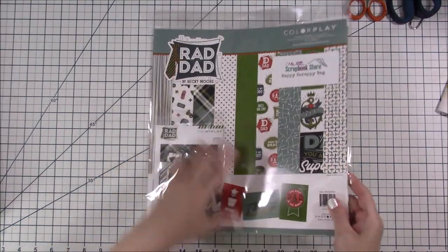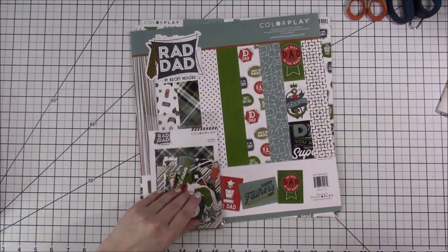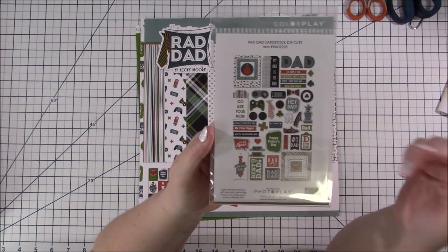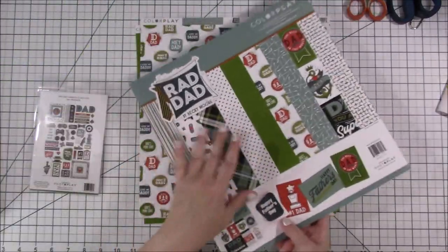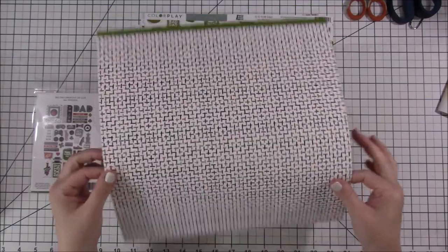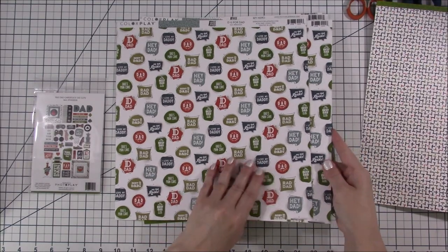The other thing I was excited about is the happy scrappy bag for Rad Dad. At first I wasn't sure I wanted this, but there are game controllers, phones, 'best dad,' and the colors are actually really good. It says 'go ask your mom' — how funny is that — and 'my dad is so rad.' The opposite side of one paper is a slightly shiny pattern, still good quality. There's also one that just says 'best dad,' 'dad cave,' 'rad dad,' and the colors are great. The papers aren't too heavily themed, so you can do a lot with them.